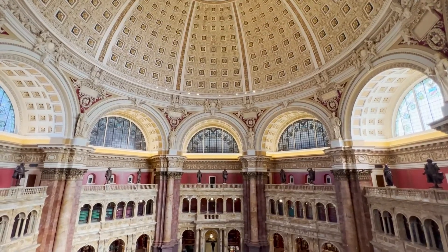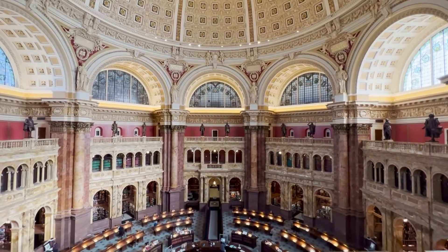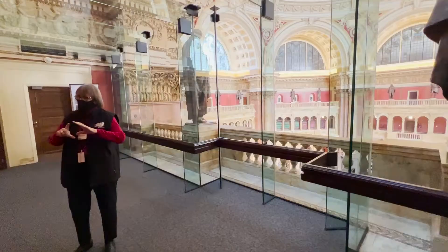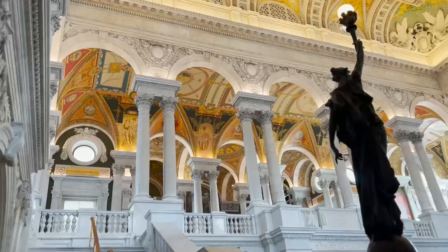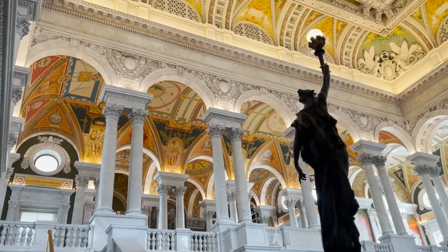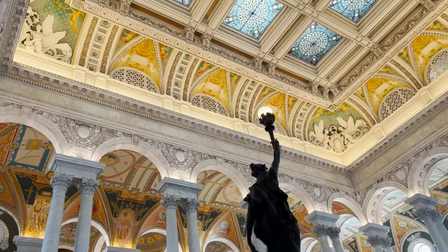My favorite destination while touring was the Congressional Library. The books were great, but the artwork was phenomenal. I met this amazing tour guide, Chris, and she sat with me for nearly an hour sharing the history of the artwork and the artists, and also shared with me the restoration work that's currently going on in the library.